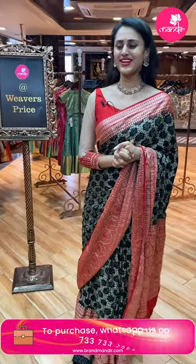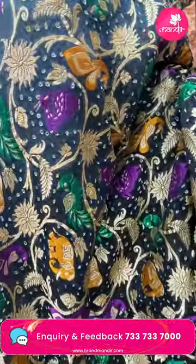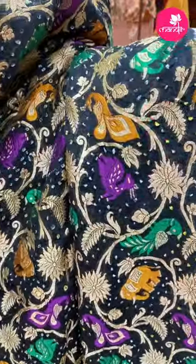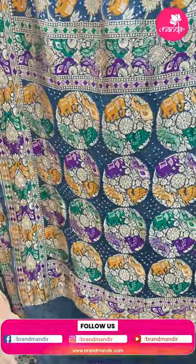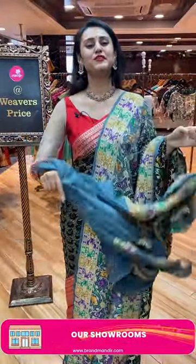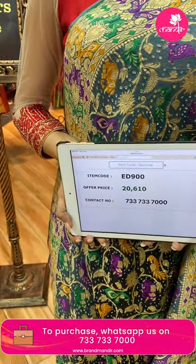Moving on to the last beautiful saree of today's collection — a multi-colored Bandhani saree with various designs. It is actually a black and gray combination but with multi-colors. The body has elephants, peacocks, and deer all over along with florals, leaves, and beautiful Bandhani dots. The border has amazing peacock butties with diamonds and florals in gold zari. The pallu has a lovely floral brocade, and the blouse is a super cute contrast blouse. The code is AD900 and this retails for 20,000.